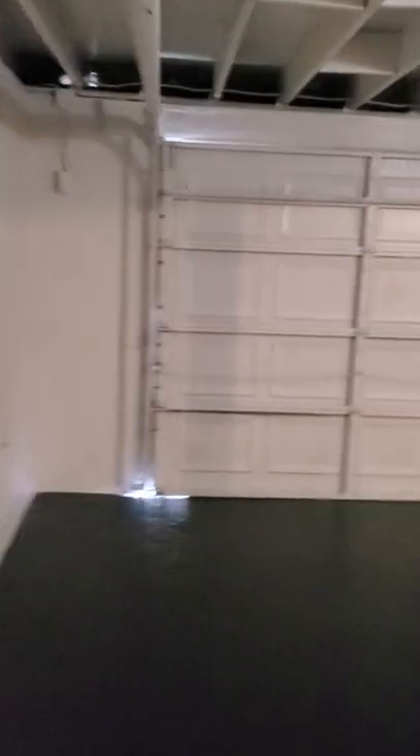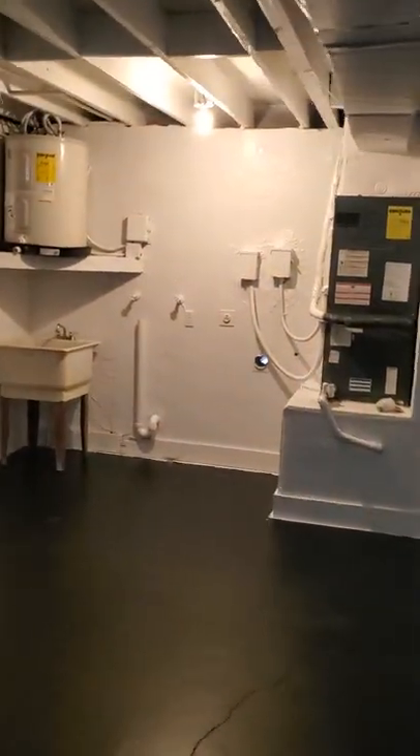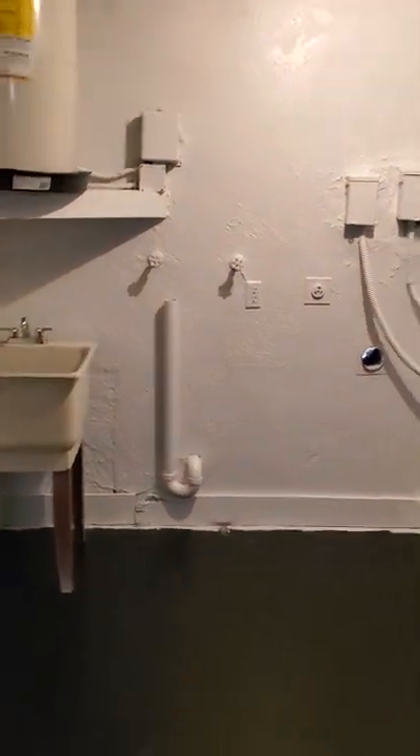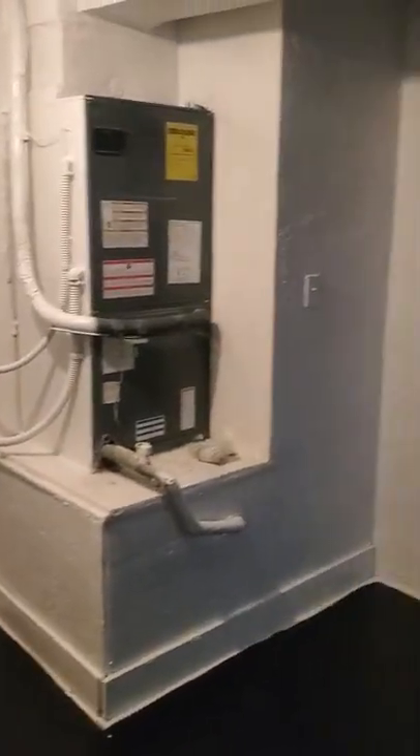It's a nice big two-car garage. Utilities over here, washer and dryer hookups, AC unit. Just a nice big garage. A little cut-out here for some extra storage, and there's the electrical panel.